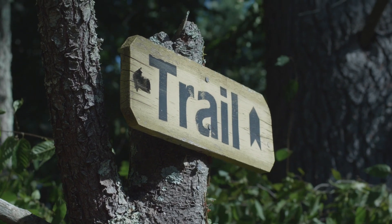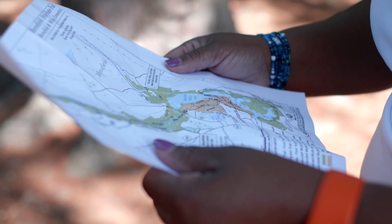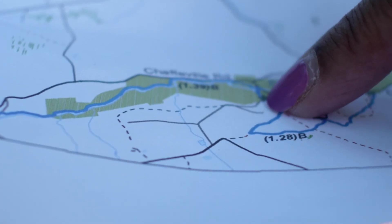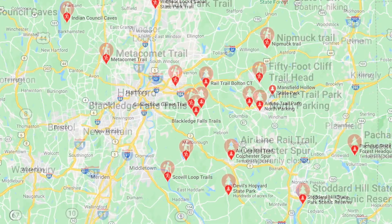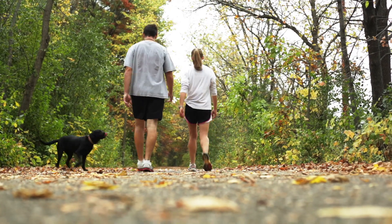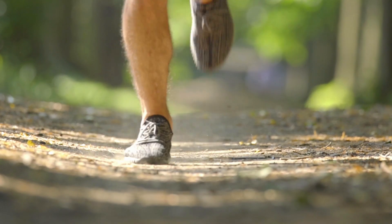It's a beautiful day for us to get out on a trail. The first thing we want to do is plan ahead by finding a trail that's right for you. There are many types of trails in Connecticut. Greenways are flat, wide trails that are not rocky. Multi-use trails and greenways may be more crowded.